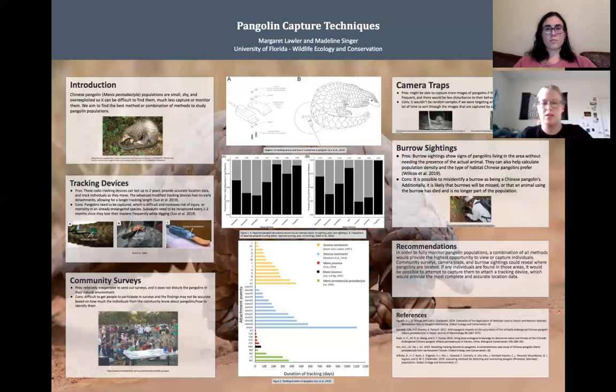We also included a diagram of reported pangolin abundance and proportions of related hunting, with the two diagrams in the center respectively. This depicts that where there are pangolins present, there seems to be an equal proportion of hunting in the area, which adds to the issue of exploitation. At the bottom, we also included a chart in which Chinese pangolins are represented in green, showing that they fall around the middle of tracking durations in relation to other pangolin species.